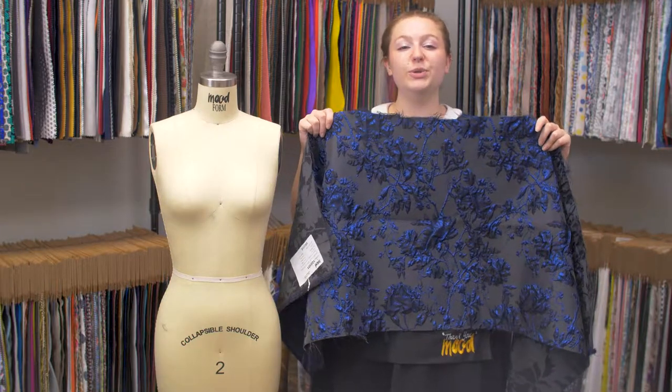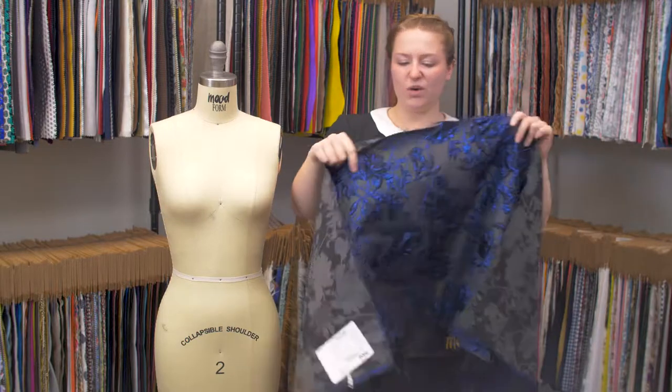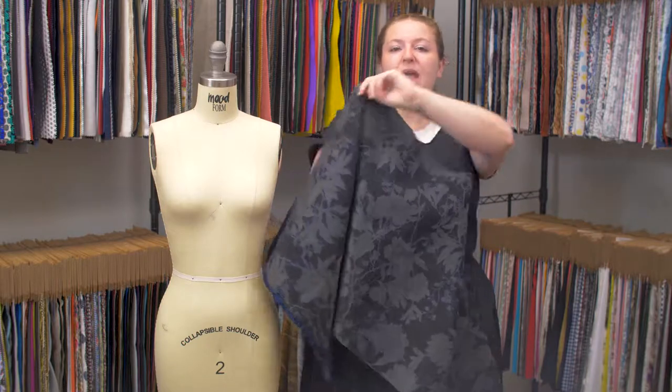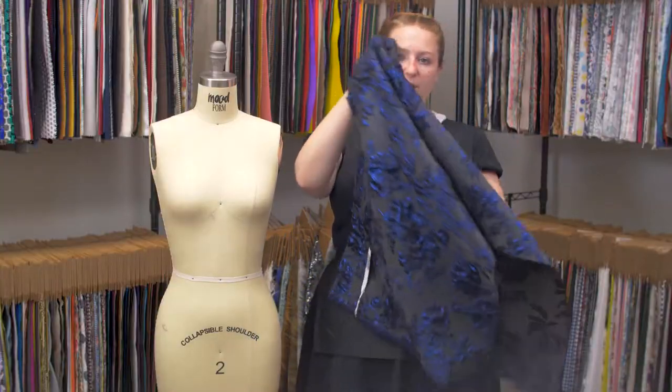This is product number 122331, Mood's Blue and Black Luxury Floral Metallic Brocade. This product has a textured, coarse hand, and it's really lovely on either side. It features no stretch and is mostly translucent with a bouncy, structured drape.